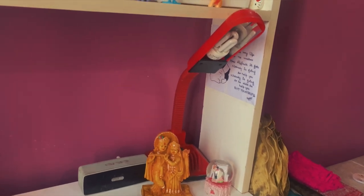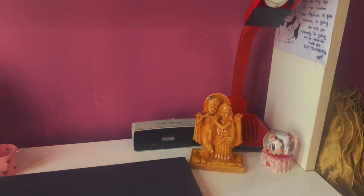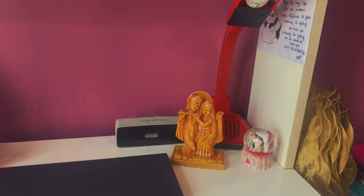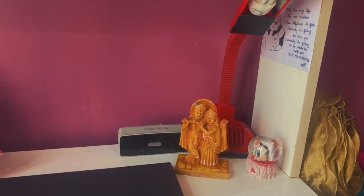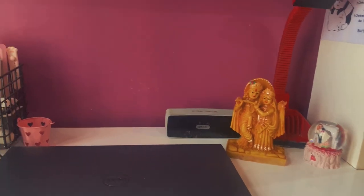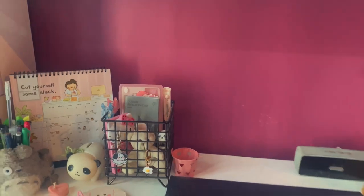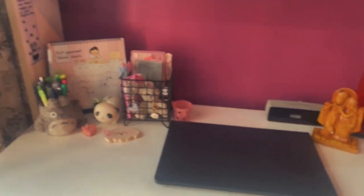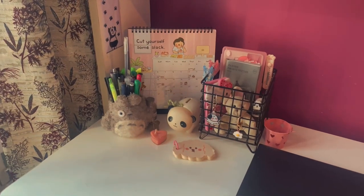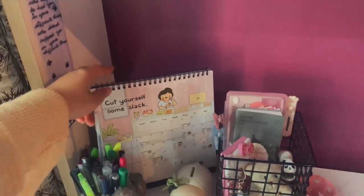So this is the main shelf of my desk. I have kept it in a minimalist manner. Here I have a beautiful Radha Krishna figurine, and behind that I have this red color lamp which is very old — I think since school it was the only lamp in my room. Then behind that I have my speaker and a showpiece and my laptop.